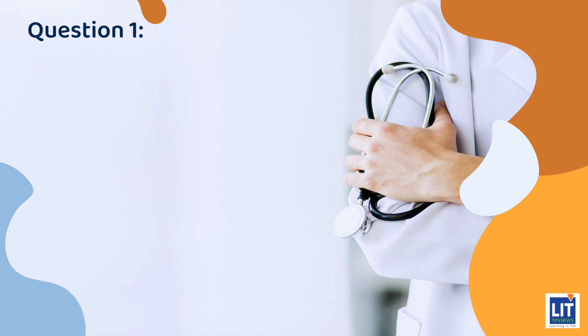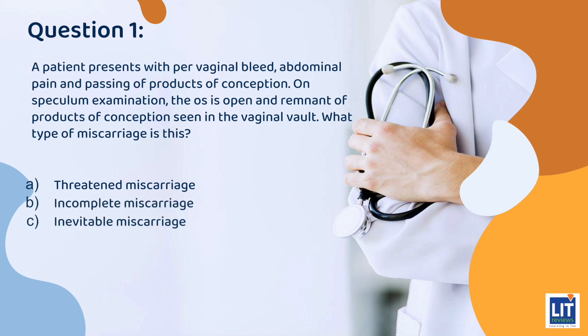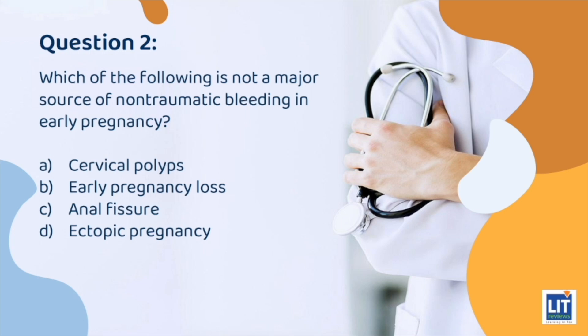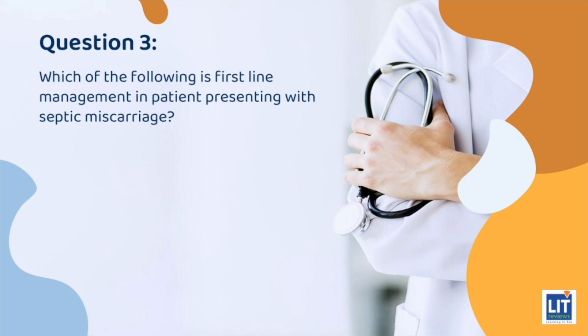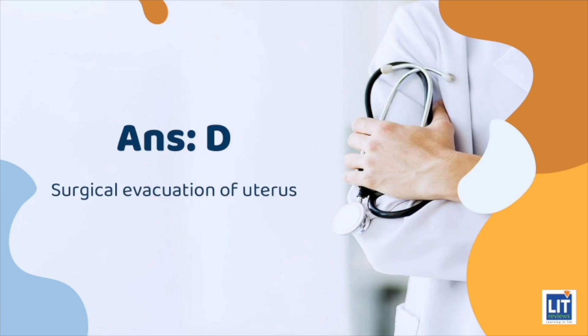Quiz time. Question 1: A patient presents with per-vaginal bleeding, abdominal pain, and passing of products of conception. On speculum examination, the os is open and remnant products of conception are seen in the vaginal vault. What type of miscarriage is this? The answer is B: Incomplete miscarriage. Question 2: Which of the following is not a major source of non-traumatic bleeding in early pregnancy? The answer is C: Anal fissure. Question 3: Which of the following is first-line management in patients presenting with septic miscarriage? The answer is D: Surgical evacuation of the uterus.